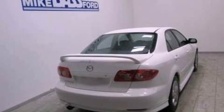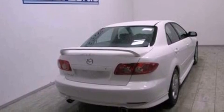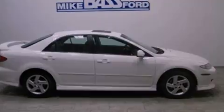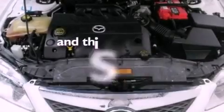Features include a double wishbone independent front suspension, aluminum wheels, cruise control, a six-speaker audio system, a leather-wrapped steering wheel, four-wheel independent suspension, a passenger side vanity mirror, a traction control system, a power driver's seat, and this vehicle has fewer than 46,000 miles on the odometer.